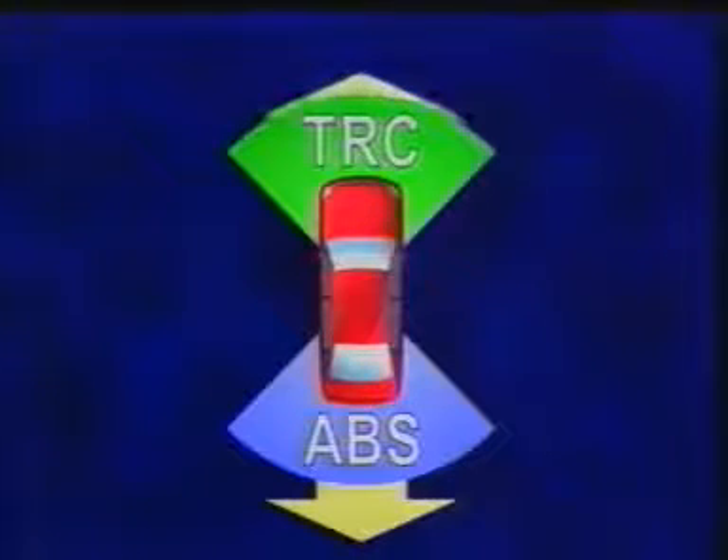In other words, ABS helps to improve the vehicle's stability during deceleration, while TRC helps during acceleration.